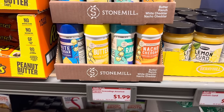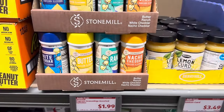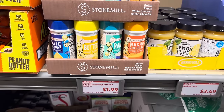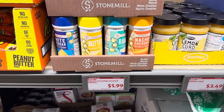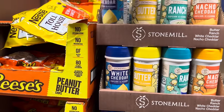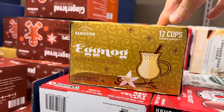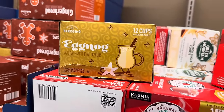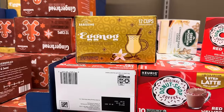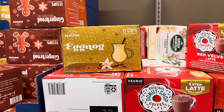They're kind of showcasing the Stone Mill popcorn seasoning — this would be fun because we watch a lot of Christmas movies during the season. This is a popcorn seasoning in butter ranch, white cheddar, and nacho cheddar. $1.99 per container. I was shocked at how many of you thought the eggnog coffee was really good. And not only did you like the eggnog coffee, some of you put eggnog as your creamer in it — that sounds amazing.